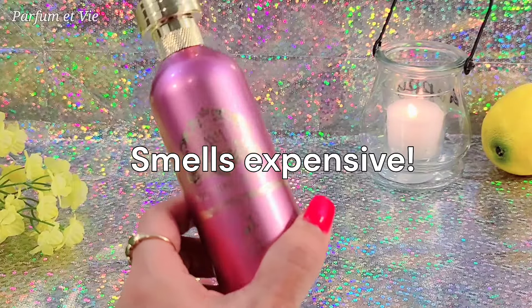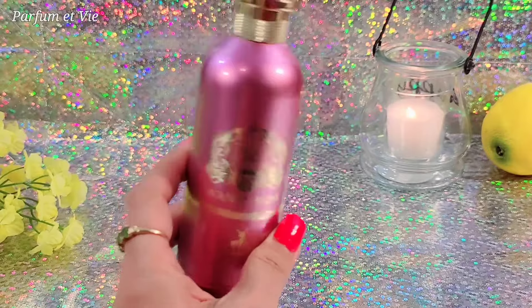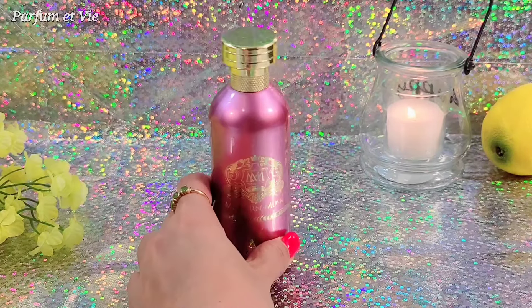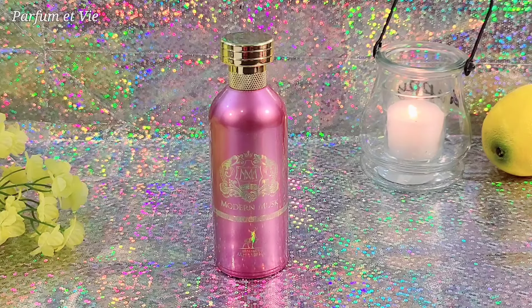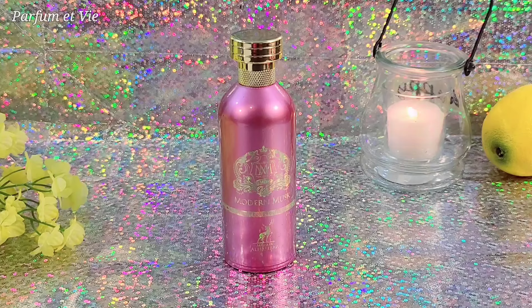I can smell a little saffron in this one, but it's more of a rose fragrance overall. A short description: musky sweet rose, or caramelized rose — it's beautiful and fluffy. It claims to be unisex, but in my opinion it's feminine. That's all for today's review of Modern Musk by Maison Alhambra, also owned by Lattafa. It's beautiful and lingering — hopefully it lasts longer than six hours, but if not I won't be upset since it's only 24 dollars. Thank you so much for watching, bye!